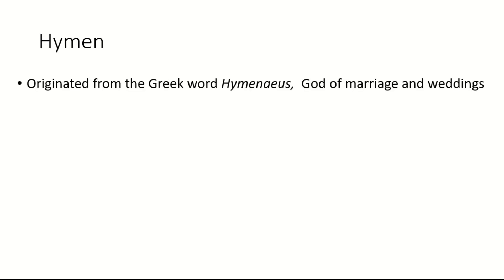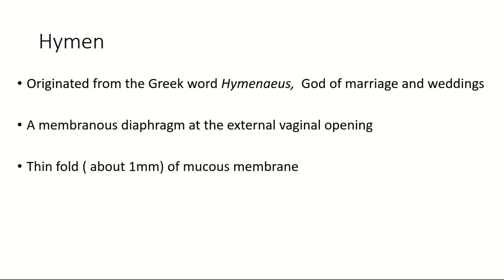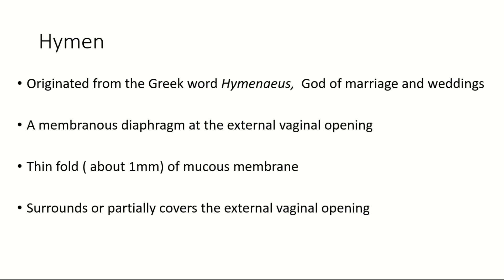The word 'hymen' is originated from the Greek word 'Hymenaios', the god of marriage and weddings. It is a membranous diaphragm at the external vaginal opening — a thin fold of mucous membrane which is about 1 mm thick. It surrounds or partially covers the external vaginal opening.